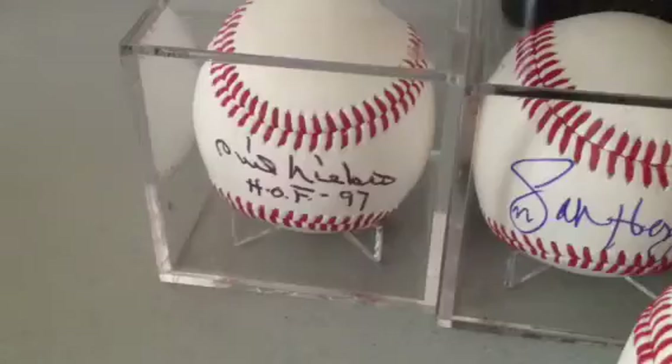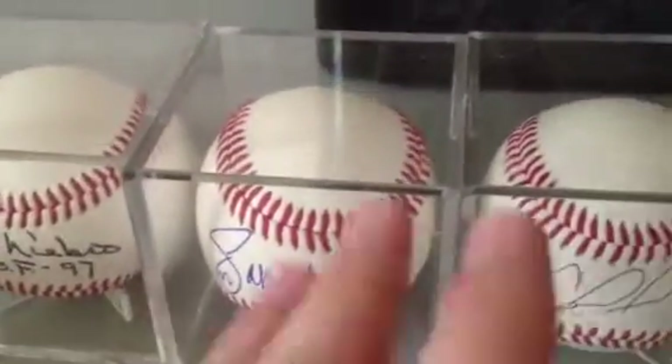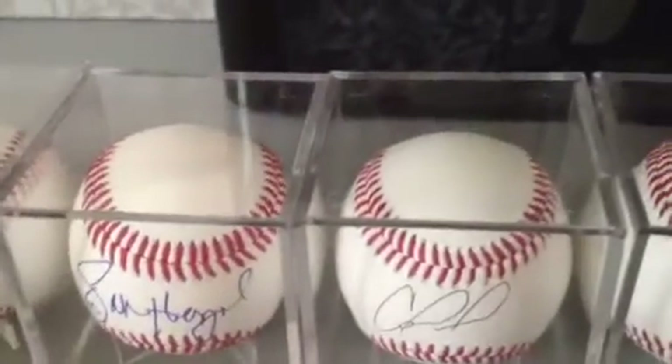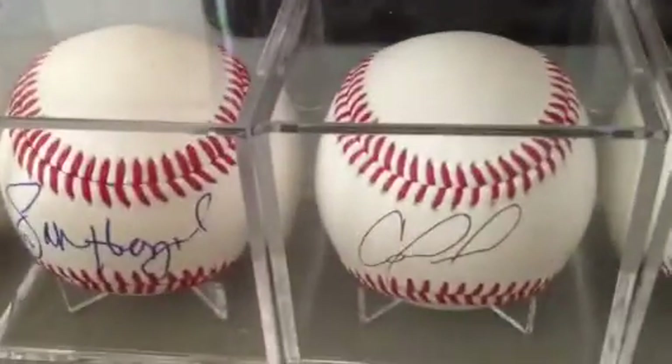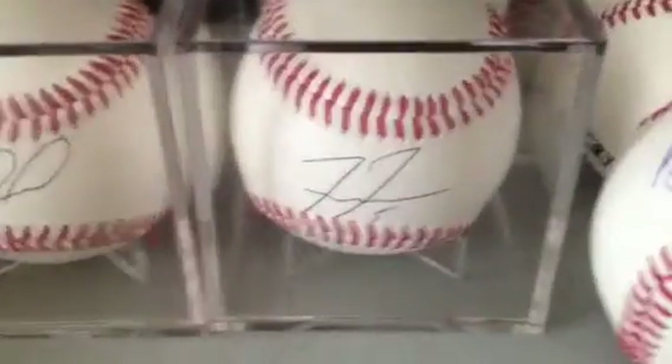Phil Niekro, Hall of Fame '97, sweet spot. Jason Heyward on the sweet spot — that's a nice autograph though, I don't know how much I'll do that for. Carlos Sanchez sweet spot — this is with the minor league Charlotte Knights, affiliate of the White Sox. And Freddie Freeman sweet spot.